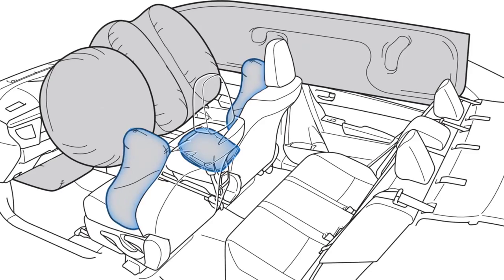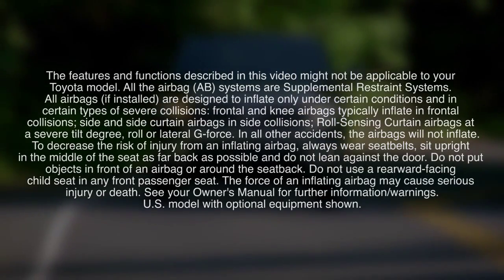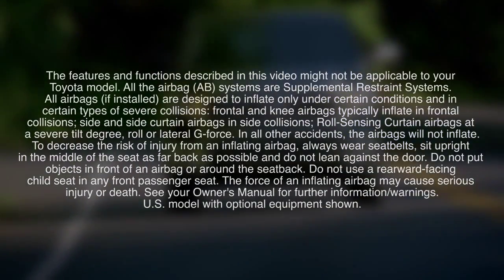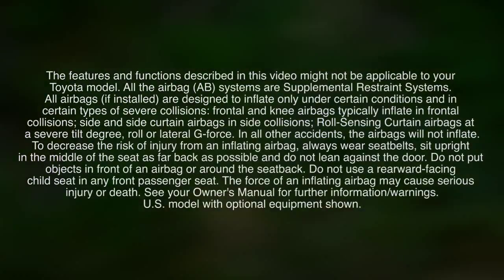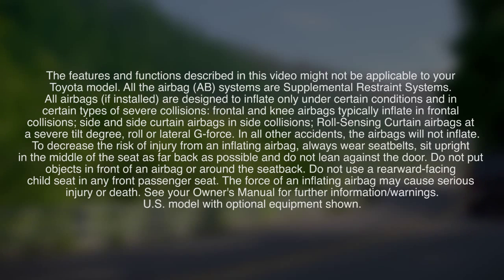The features and functions described in this video might not be applicable to your Toyota model. See your owner's manual for details.